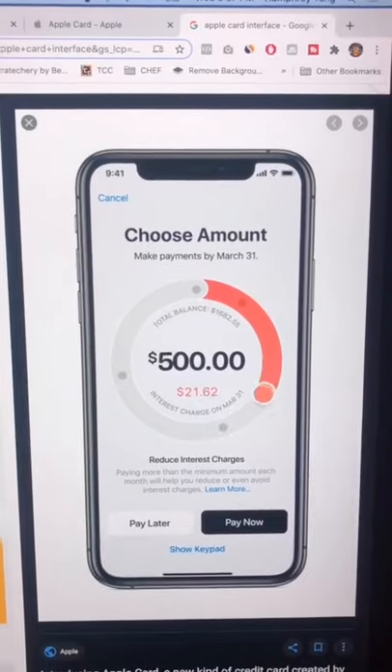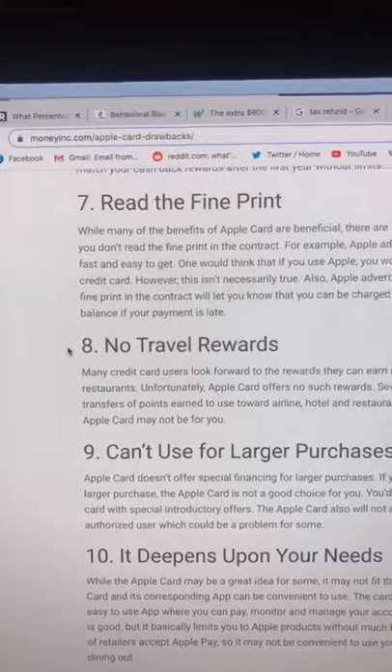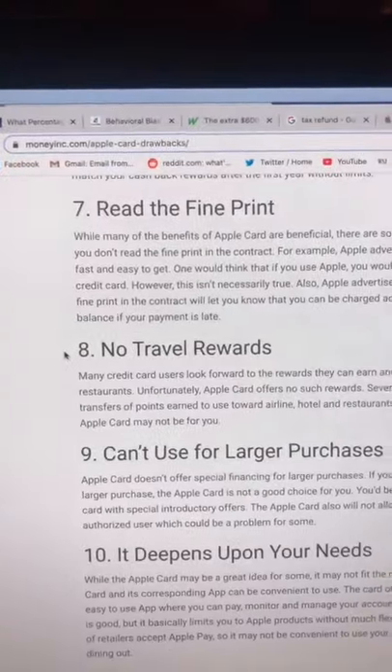One of the biggest benefits is that it actually shows you how much interest you owe whenever you're using it. The biggest downside of this card is the subpar rewards — like no travel rewards.